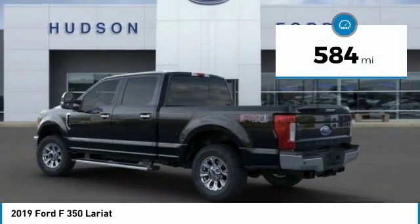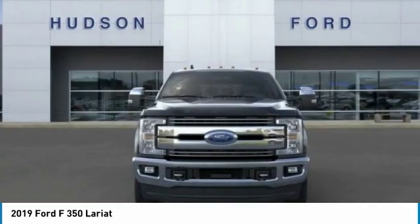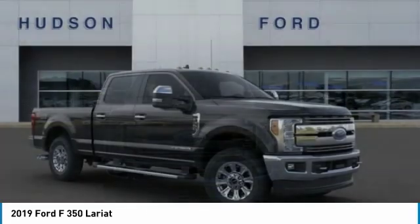This vehicle has less than 600 miles. This isn't just a vehicle, it's an experience. So stop in for a test drive today.